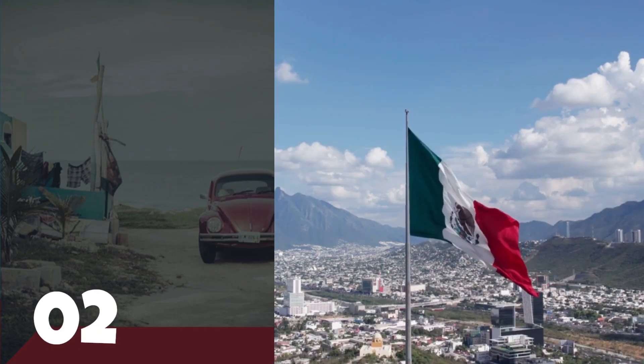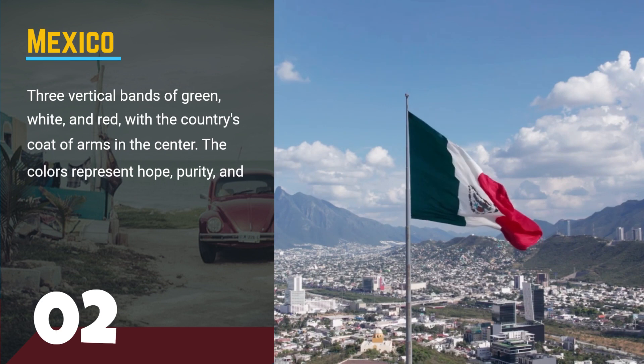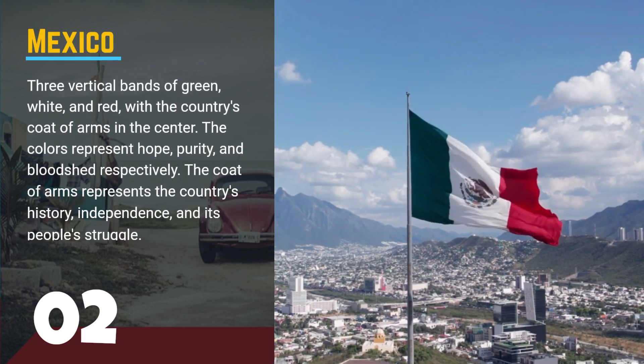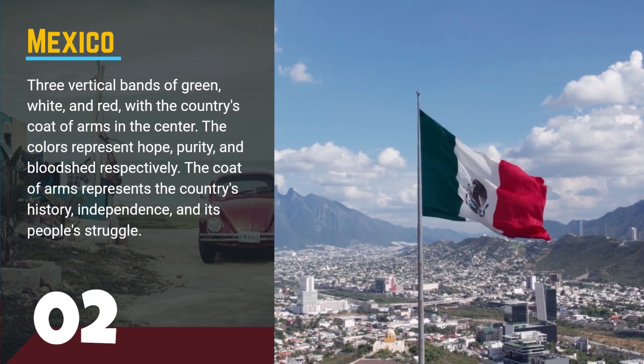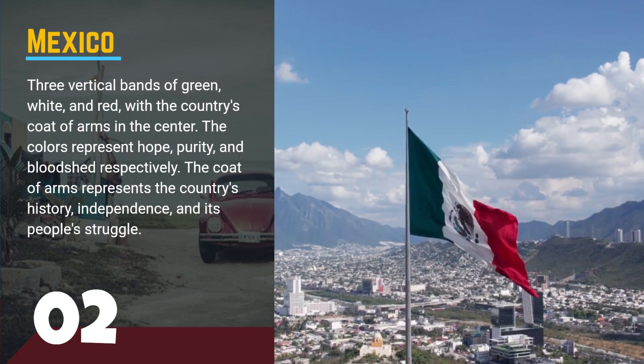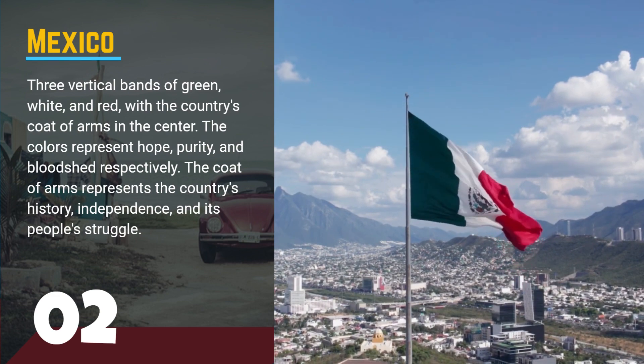Number 2, the flag of Mexico. This flag features three vertical bands of green, white, and red, with the country's coat of arms in the center. The colors represent hope, purity, and bloodshed respectively. The coat of arms represents the country's history, independence, and its people's struggle.